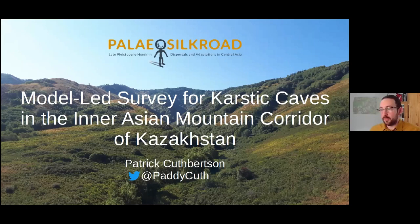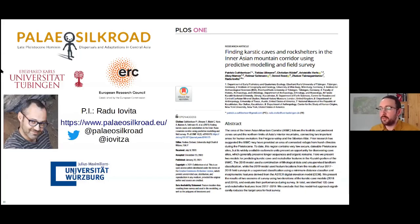I'll be talking about our innovative model-led approach, which we applied to locate new karstic caves and rock shelters in Kazakhstan. The Paleo Silk Road project is an ERC-funded project based at the University of Tübingen in southern Germany. The PI is Radoyuvica, and it's a multidisciplinary project that aims to locate and study Paleolithic sites in the Inner Asian Mountain Corridor in Kazakhstan. Part of that goal includes this model-led approach to locate caves and rock shelters, which was the main focus of my postdoc.